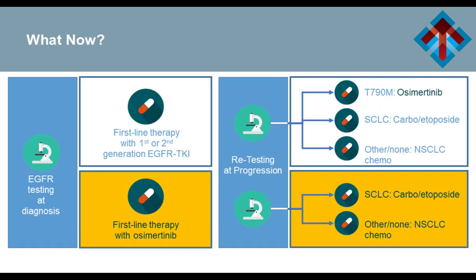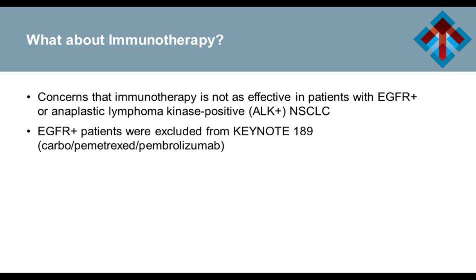So we're still in a place where there isn't a clear right answer. Perfectly reasonable people would say use osimertinib first; other perfectly reasonable people would say continue with the old model of a first- or second-generation inhibitor and reserve osimertinib for the time of progression. Regarding immunotherapy: concerns exist that immunotherapy appears less effective in patients with EGFR mutations or ALK rearrangements, so it hasn't been considered appropriate first-line therapy for these patients. Additionally, the carboplatin, pemetrexed, and pembrolizumab combination that became standard in non-mutated patients excluded patients with EGFR mutations. So for these patients in the first line, we're really thinking about targeted therapies.